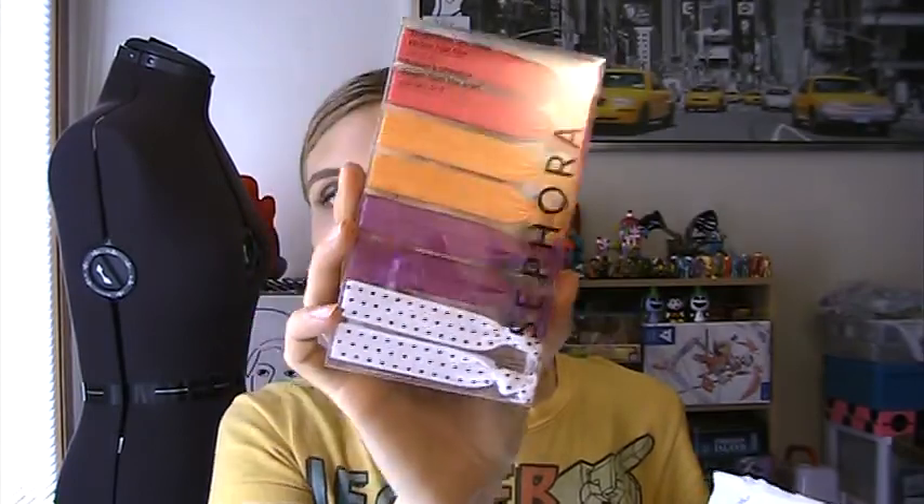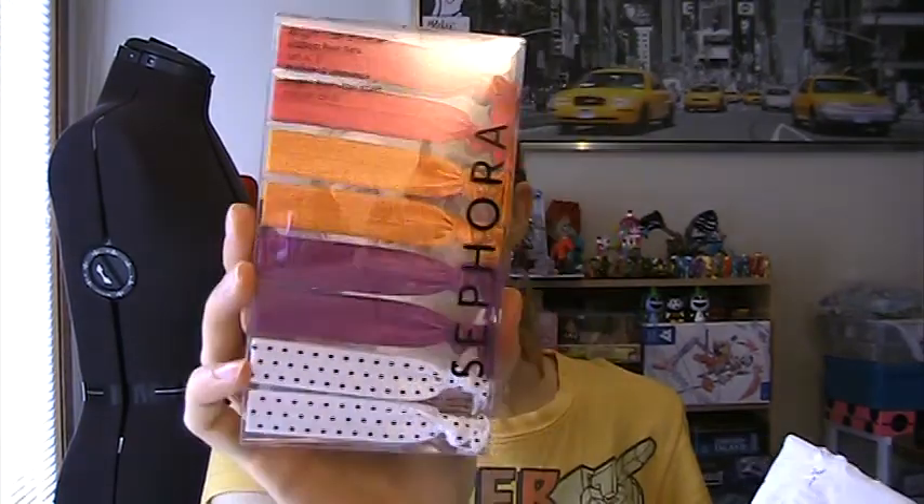And then this is what I picked up — I just picked up this set of hair ties. I love these kind of hair ties, they're really gentle on my hair and they're just really pretty colors. This was $5 for $8 worth, and that's a really good deal, so I grabbed that.